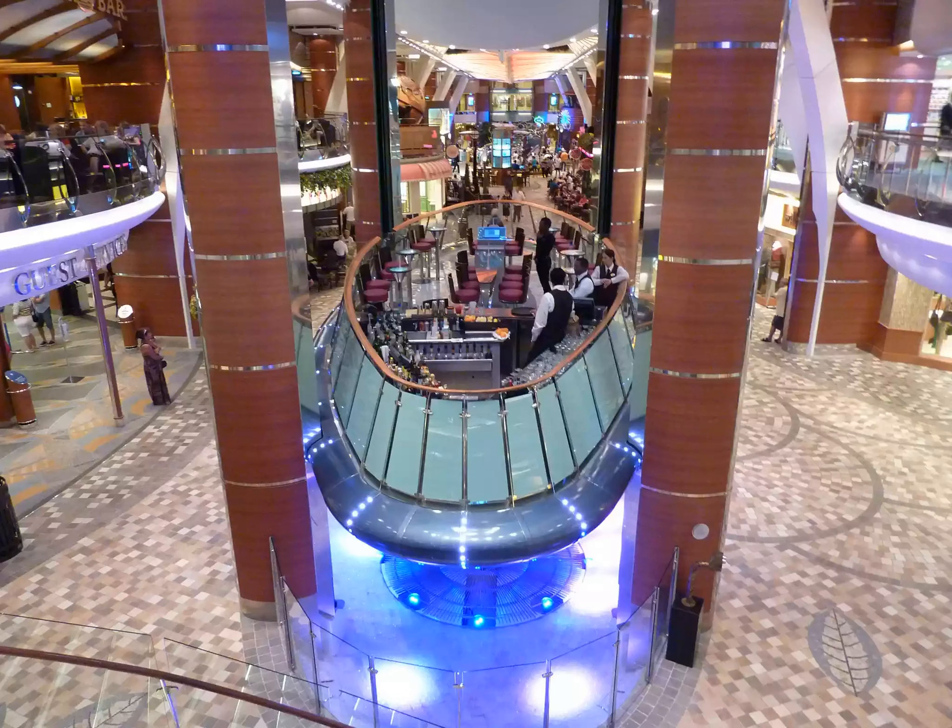The Oasis of the Sea's Royal Promenade is an expanded and enhanced version of the Royal Promenade on Royal Caribbean's Voyager and Freedom-class ships. It's the first area passengers see when boarding the ship, since it serves as the entry point for embarkation. Located on Deck 5 underneath Central Park, the Royal Promenade is three decks high and features large skylights that allow light into the area.